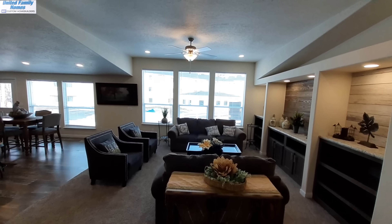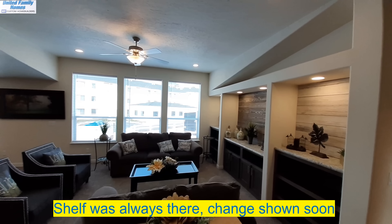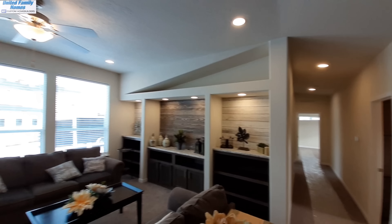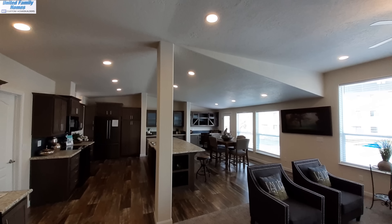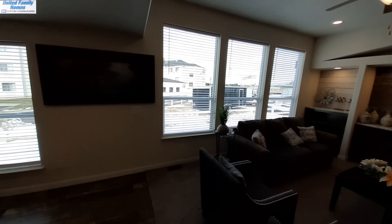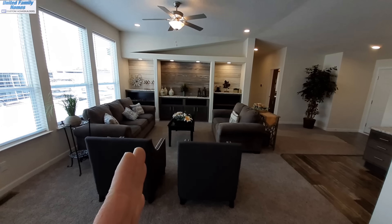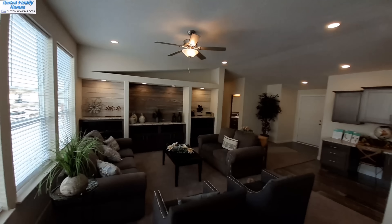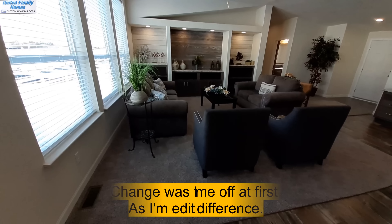One of the changes they made is the windows across there — they've added a flat ceiling instead of the angled ceiling, and you've got a shelf up above now. Another big change is there's only one column here versus two, because there used to be another one right about here. They must have changed something structurally, but the living room is actually a little more open now without that extra column.